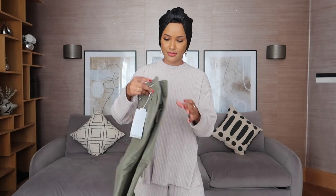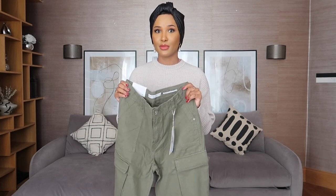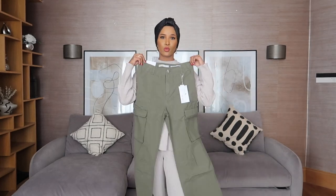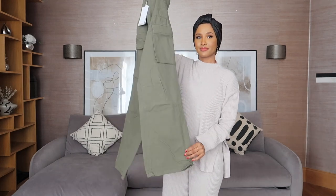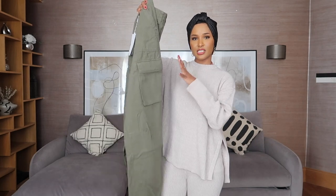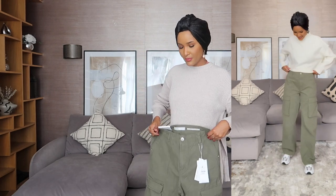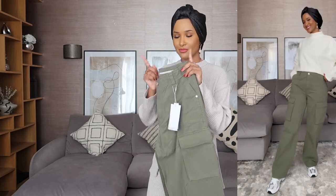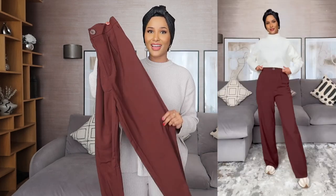I've actually shared everything I bought on my Instagram stories with links before the order arrives, so follow me on there if you want to pick up items before they go out of stock. So we have these cargo trousers - medium rise cargo straight. I love the color. I love how these trousers are very in right now because they're loose fitting, modest, and they go with a lot of things. They look a bit long and I am five foot seven, so this is interesting.